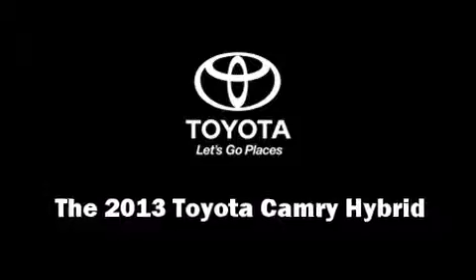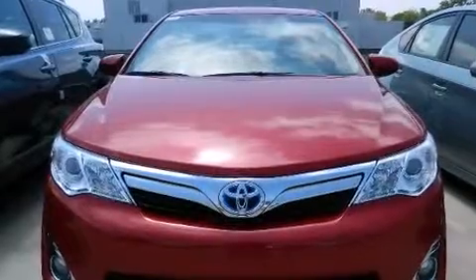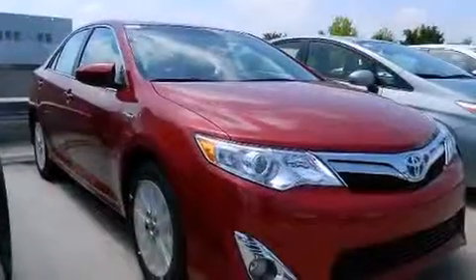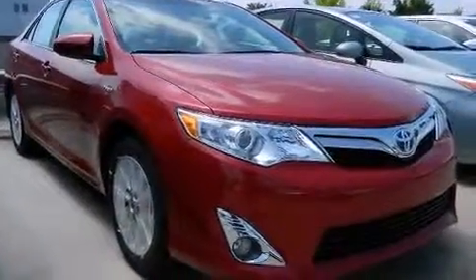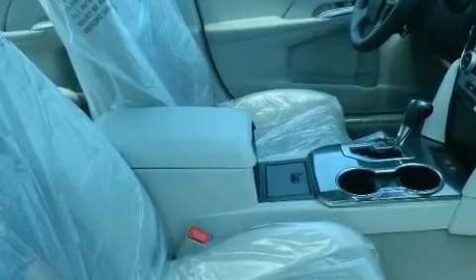The 2013 Toyota Camry Hybrid — this four-door, five-passenger sedan offers the latest in technological innovation and style. Under the hood, you'll find a four-cylinder engine with more than 150 horsepower, and for added security, dynamic stability control supplements the drivetrain.